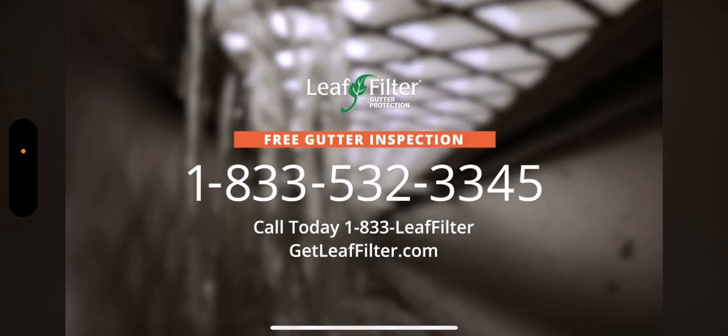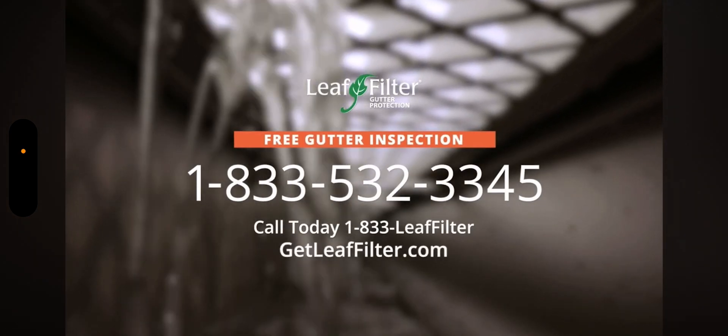Call 833-LEAF-FILTER today to schedule your free inspection, or visit GetLeafFilter.com.